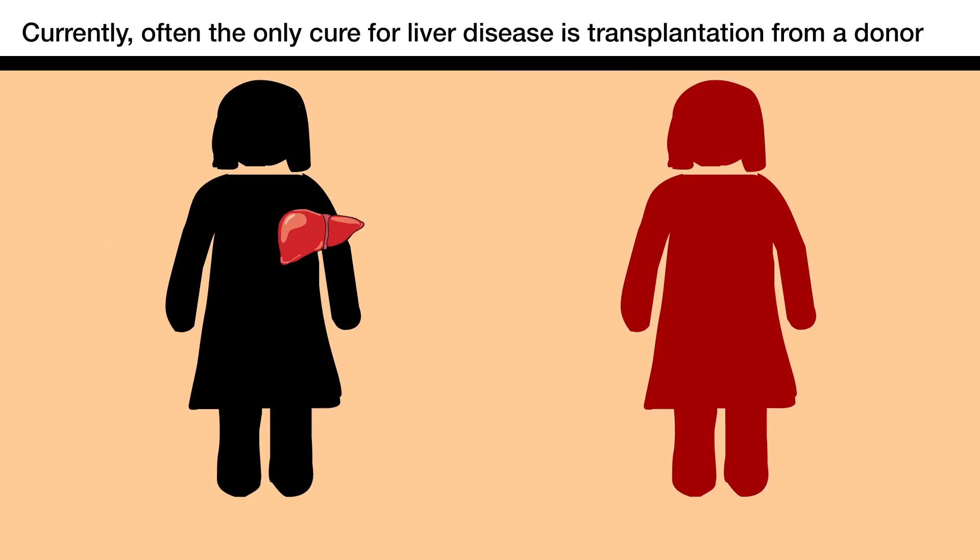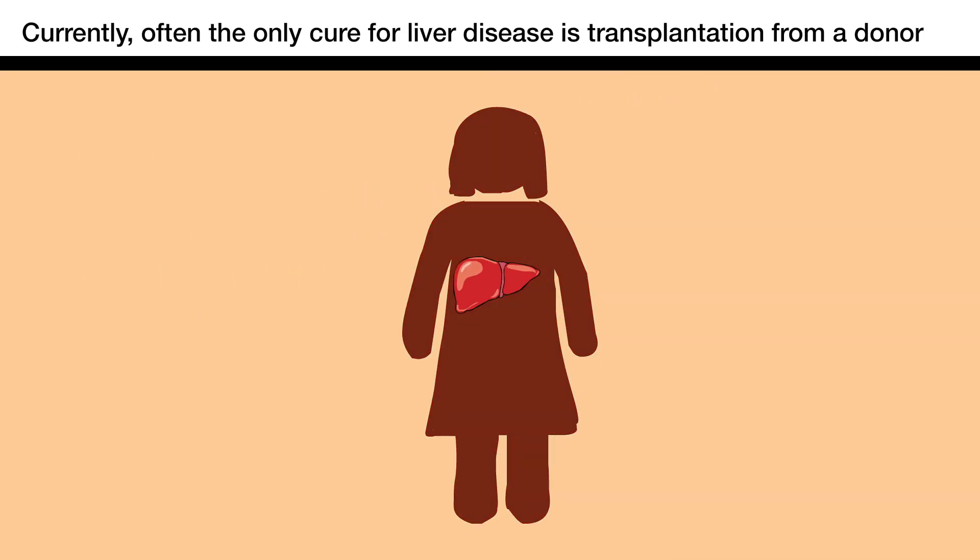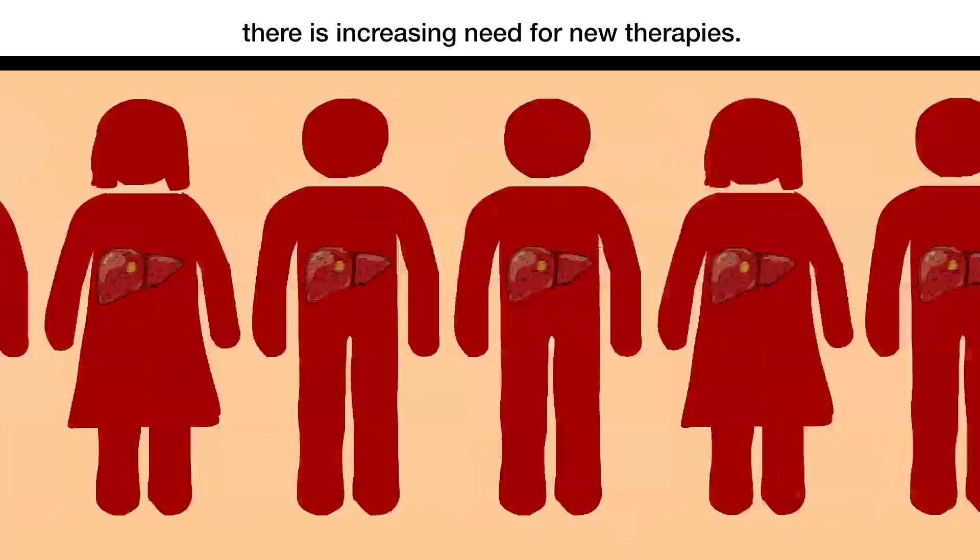Currently, often the only cure for liver disease is transplantation from a donor, and with growing transplant waiting lists, there is increasing need for new therapies.